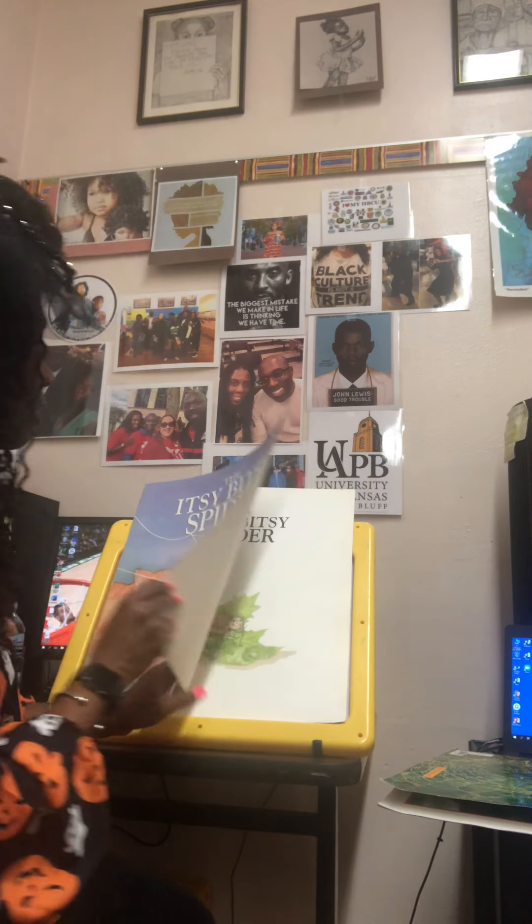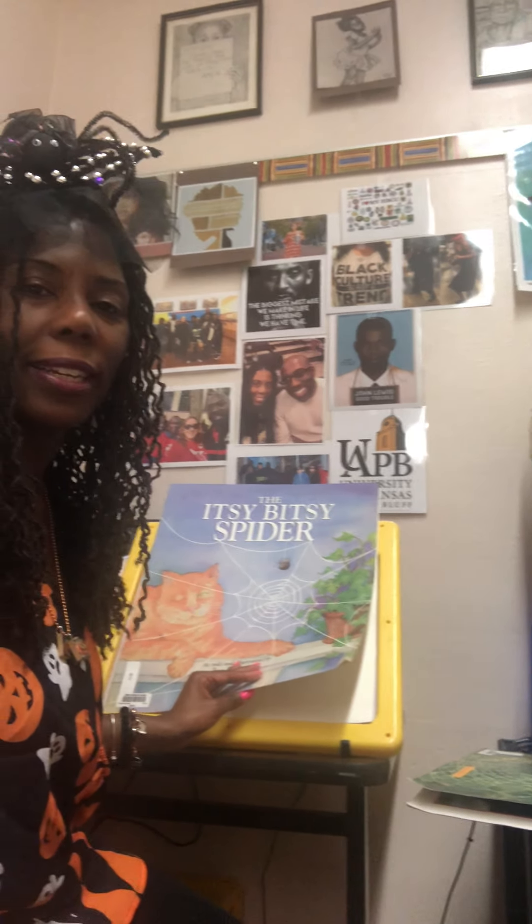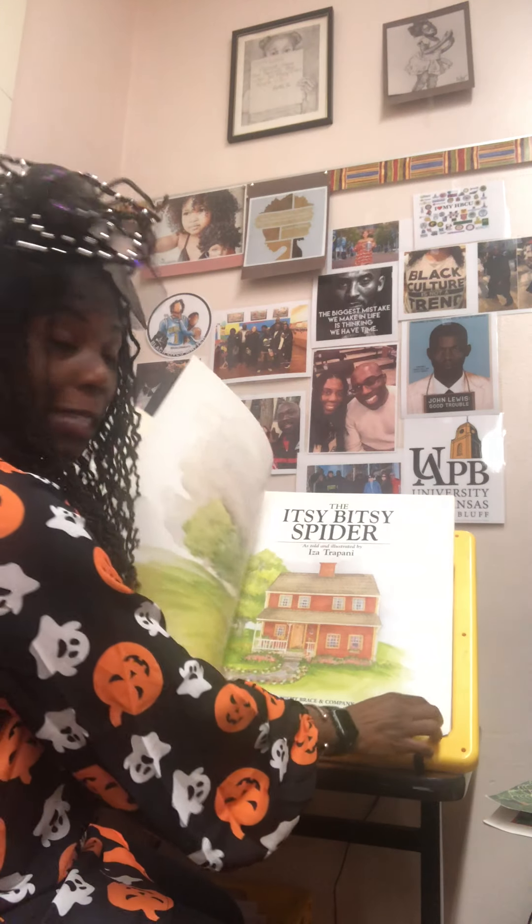If spiders make you kind of itchy and creepy and crawly, get ready because we're gonna see some spiders and some really cool spider webs today. Afterwards we just have a very short activity that you can do after you finish hearing the story. We also get to read big books today — it's my first time doing the big book so we'll adjust where needed. The Itsy Bitsy Spider.